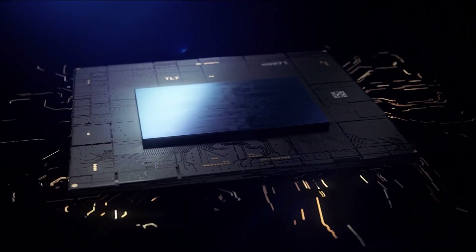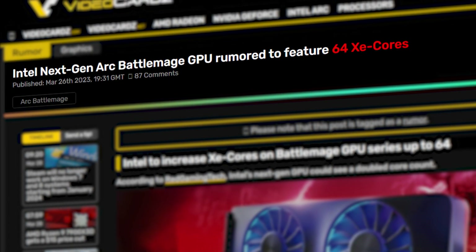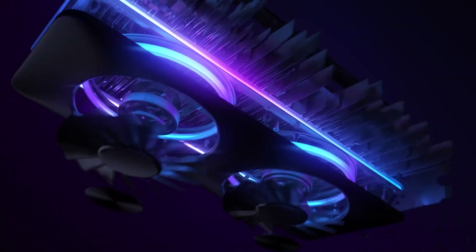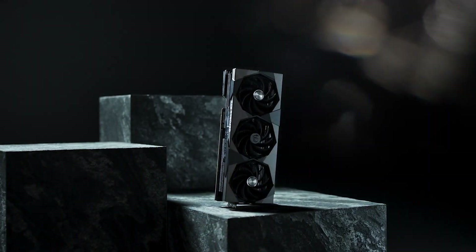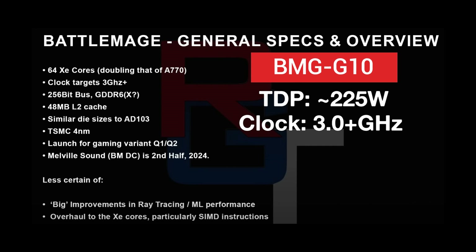Next, we have some leaked specs of the next-gen Intel BattleMage flagship GPU. RGT talked about the flagship BattleMage GPU from Intel that will supposedly feature 64 Xe cores, which are double the Xe cores present on the current fastest Alchemist GPU, the Arc A770. This should put the BattleMage GPU theoretically somewhere around the RTX 4070 Ti, which is quite powerful even for 4K gaming. This card is supposedly the BMG G10, featuring a TDP of around 225 watts and clock targets above 3 gigahertz.